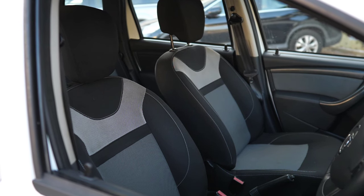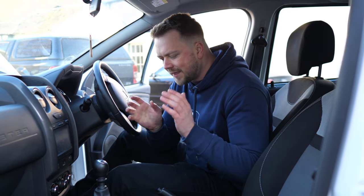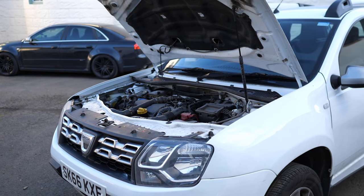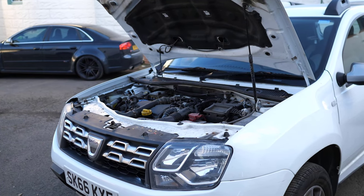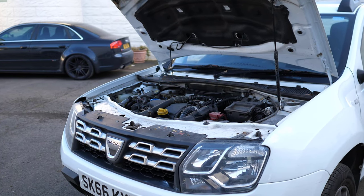The bad news is the same complaint surfaces time and time again — the gearbox and drivetrain in general can be a little bit on the noisy side. Dacia have recognised this and their official response is that it's not indicative of a problem with the gearbox, it is just a little bit noisier. And quite honestly, we tend to agree — there are loads of Dusters out there with a little bit of whine that will go on to do tens of thousands of miles more.